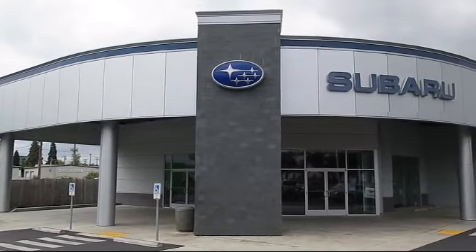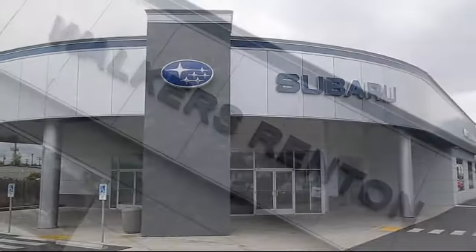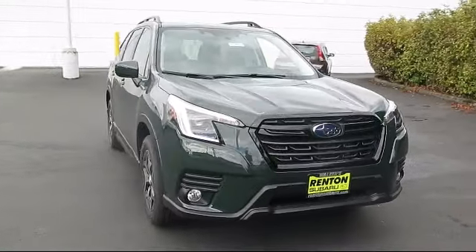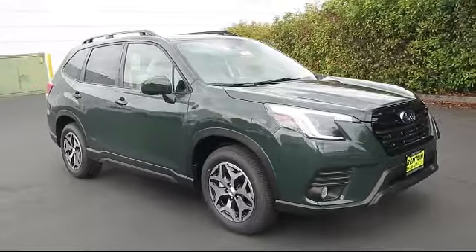Welcome to Walker's Renton Subaru, and here's a look at another vehicle from our great selection of cars, trucks, and SUVs. This vehicle comes equipped with distance pacing with traffic stop-go.